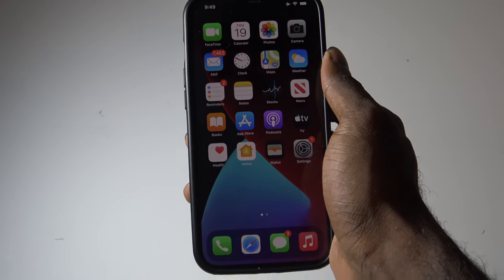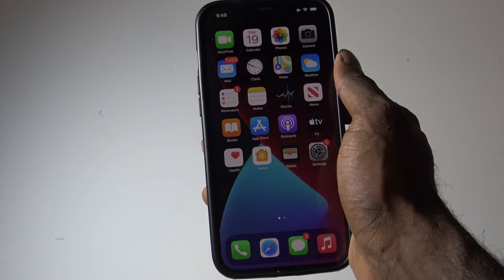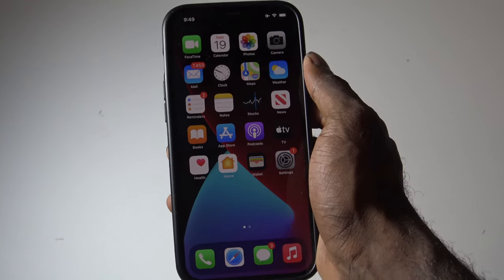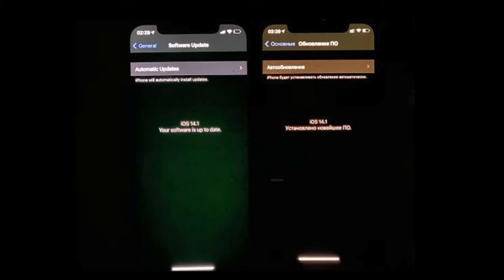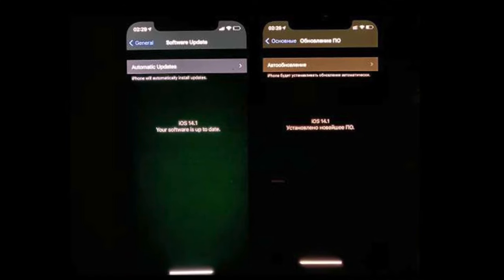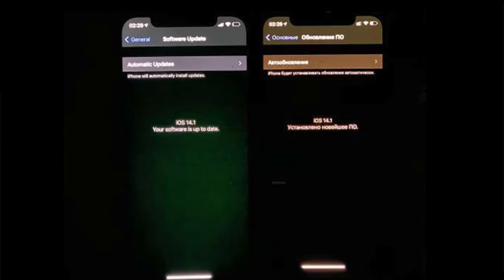Hey guys, what's up? It's AppleCritics from AppleCritics.com. In this video, I'm going to be talking about a major issue with the iPhone 12 that has been happening on all the iPhone 12 models. The main issue that Apple is taking a look at is the display issues with the iPhone 12 models, that includes flickering and a green and a gray light glow issue.